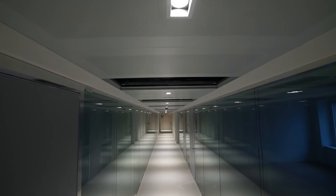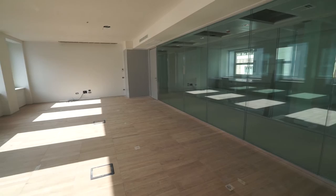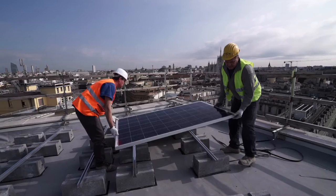Lighting consumption is deeply reduced by the use of LED technology throughout the building, but mostly the building relies on natural day lighting. Roof-mounted photovoltaic panels contribute to produce clean electricity.